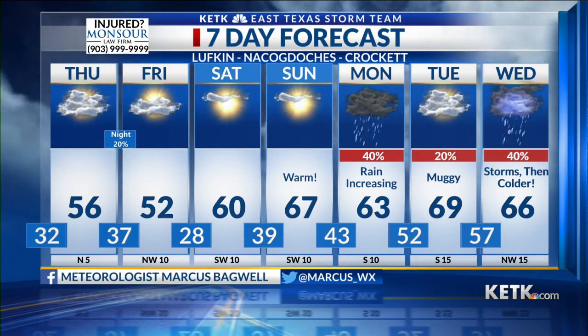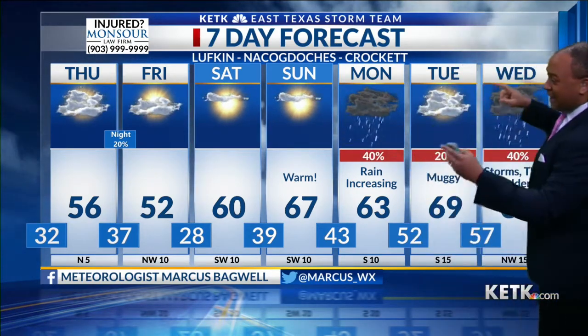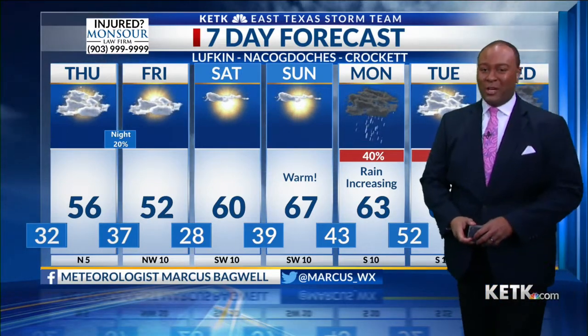Deep East Texas — we've got clouds to end the week, plus the cooler temperatures, but then warmer for the weekend. Next week as we enter into February, things are going to get a little rocky. We'll keep an eye on it. On behalf of Casey and myself, thank you for that smorgasbord.